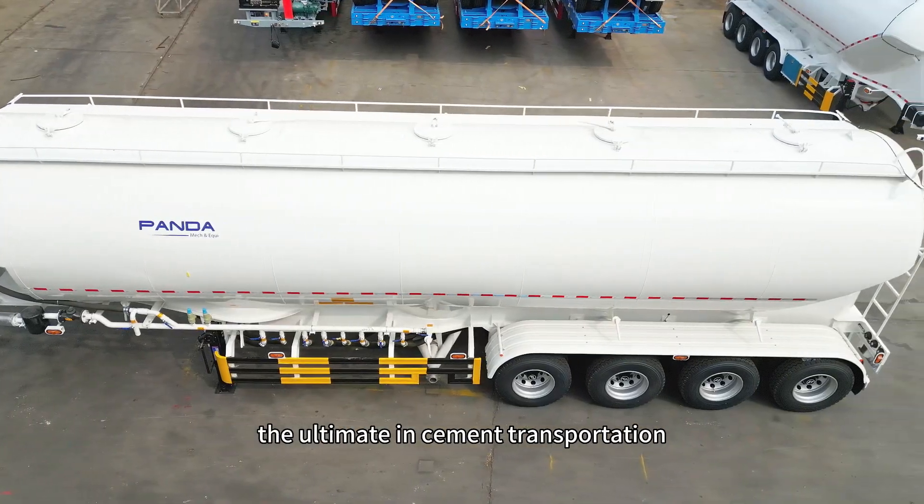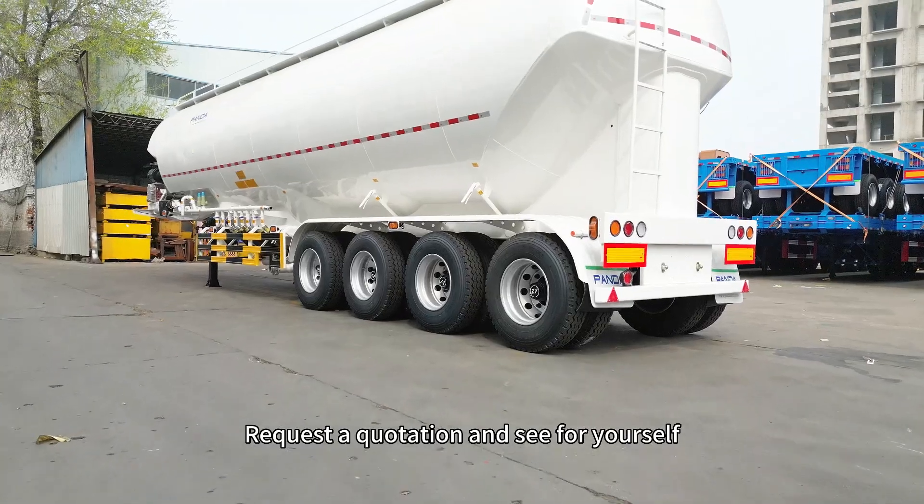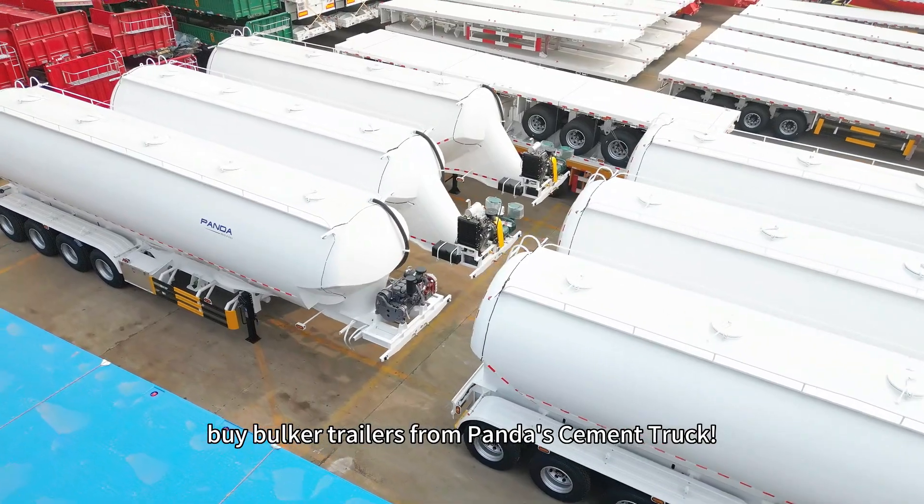Now, if you're ready to experience the ultimate in cement transportation, you know who to call. Request a quotation and see for yourself why so many people choose to buy bulker trailers from Panda's cement truck.